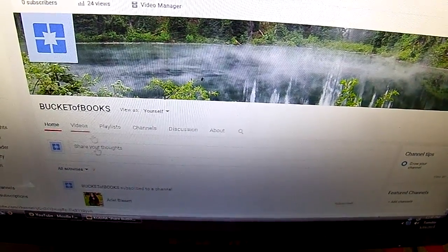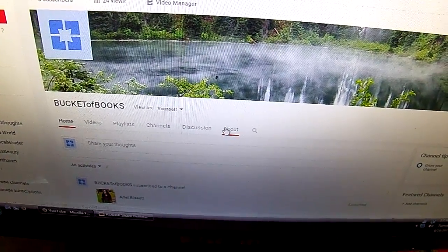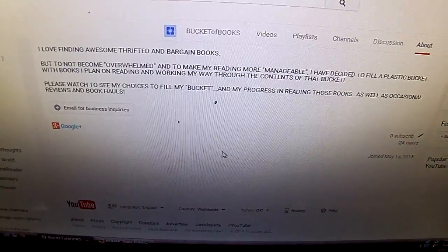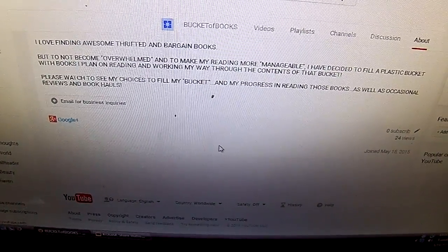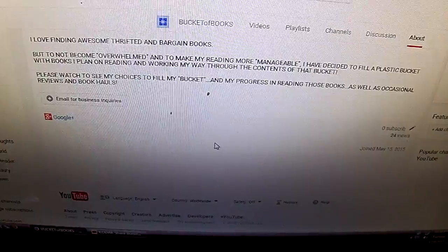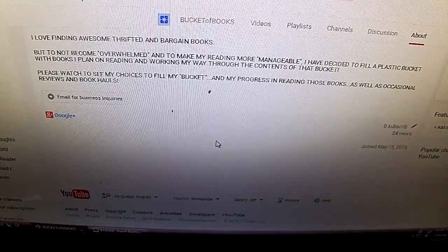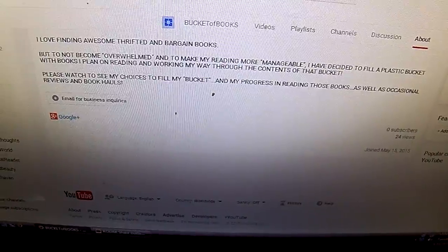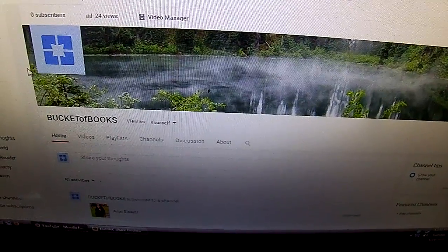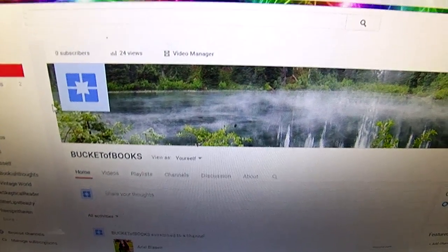Hi everyone and welcome to my new channel. The title is Bucket of Books and I will go to the about listing and give you an idea of what my channel is about. This is what I wrote: I love finding awesome thrifted and bargain books, but to not become overwhelmed and to make my reading more manageable, I have decided to fill a plastic bucket with books I plan on reading and working my way through the contents of that bucket. Please watch to see my choices to fill my bucket and my progress in reading those books, as well as occasional reviews and book calls. The name of my channel is Bucket of Books and I hope that you will watch and that you like what you see.